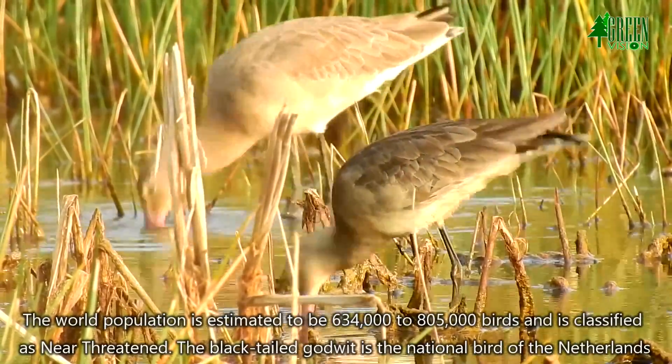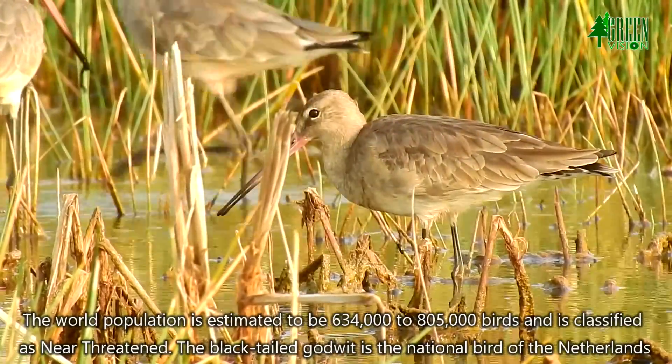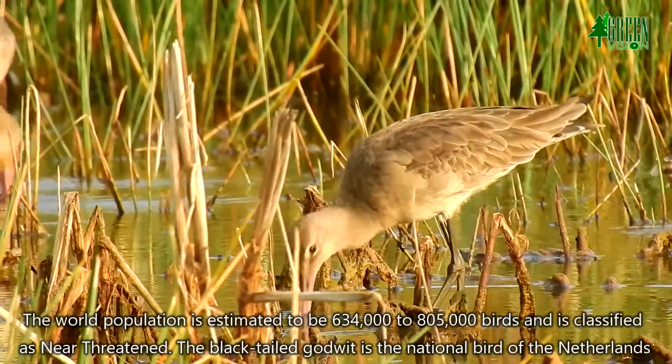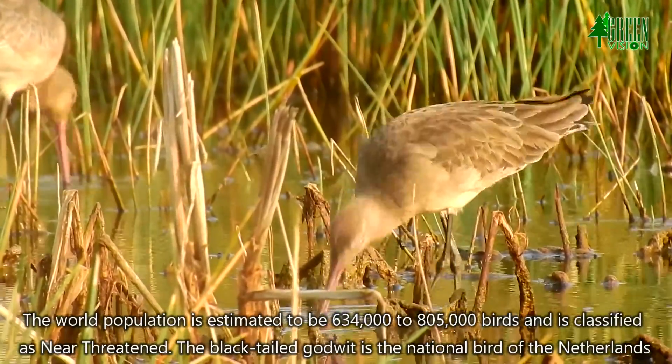The world population is estimated to be 634,000 to 805,000 birds and is classified as near threatened. The black-tailed Godwit is the national bird of the Netherlands.